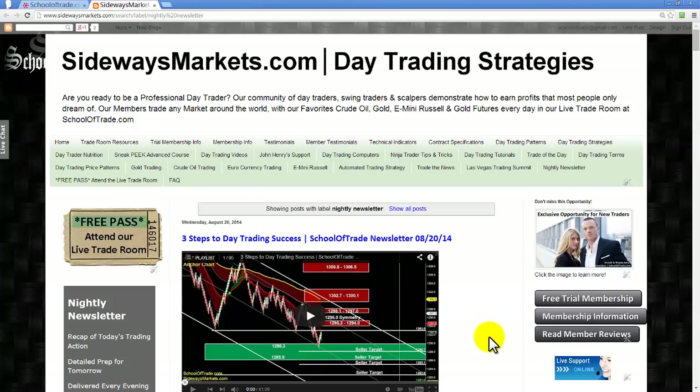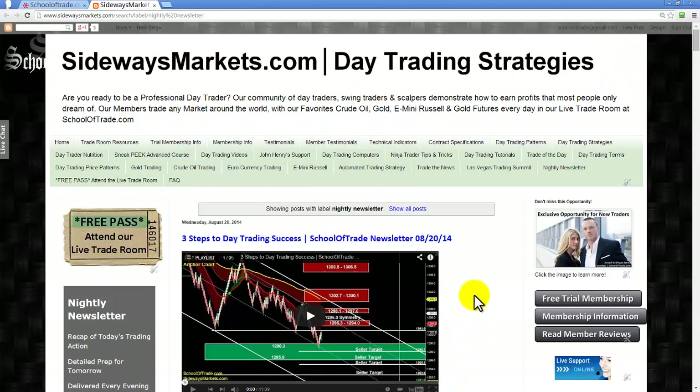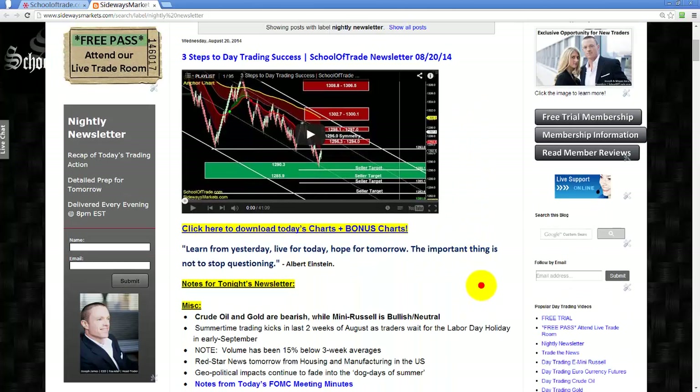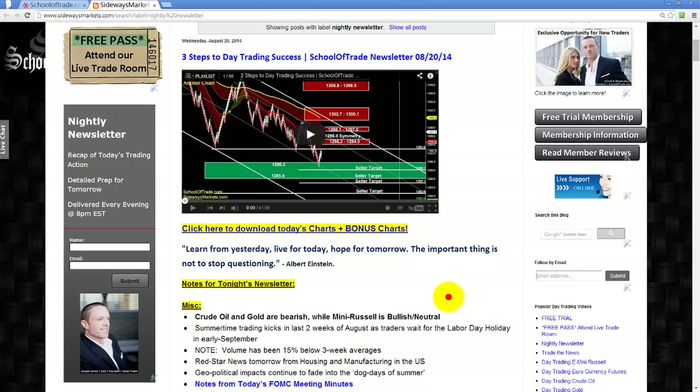Before we jump into the charts here today, get over to SidewaysMarkets.com. If you're watching this on anything other than our blog, there'll be a link below the video on our YouTube page. I don't have time to go over all the charts today, so I've put all the charts plus bonus charts available for download over at SlideShare.net. Print those out or save them on your desktop, and have them ready tomorrow morning when we open up our trade room at 8 a.m. Eastern Time.